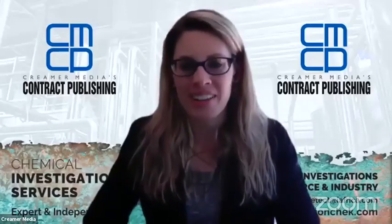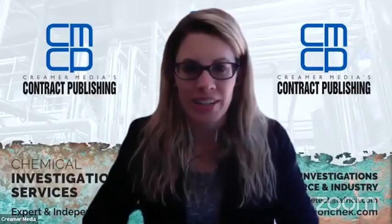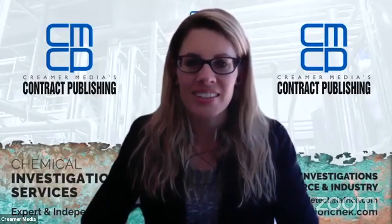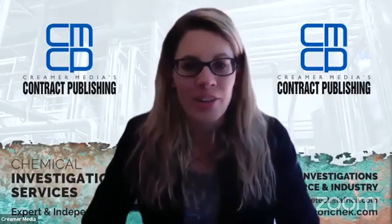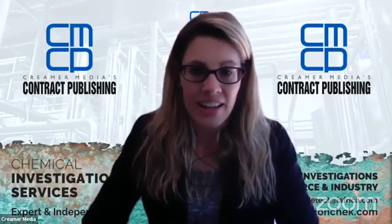Good afternoon everyone and welcome to today's webinar on the essentials of stainless steel case studies in corrosion, hosted by Chemical Investigation Services and Crema Media's Contract Publishing. Thank you for taking the time to join us. I'm Shannon Derejo from Crema Media's Contract Publishing and I'll be your host this afternoon. Today's webinar aims to expose engineers, designers, and process engineers to the basics of stainless steel corrosion by means of interesting case studies.